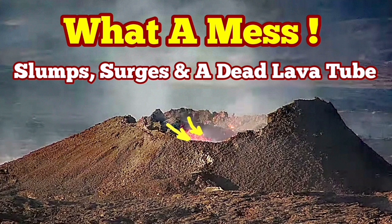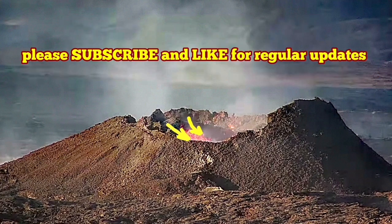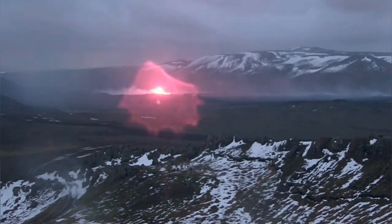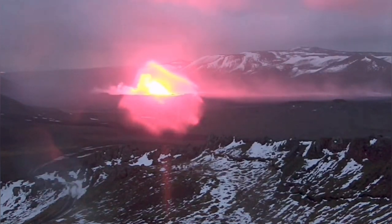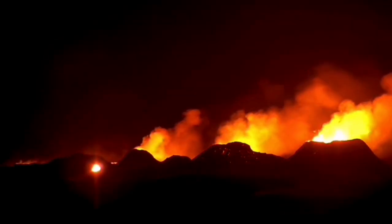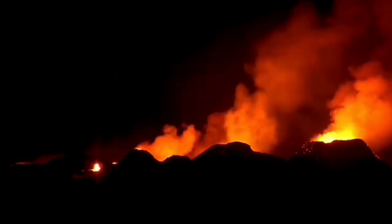When the latest eruption in the Schwarzengie volcanic system started, it was like this. This was probably the last time we saw the Grindelweck Rift Valley so empty. Several vents started erupting, forming cones.